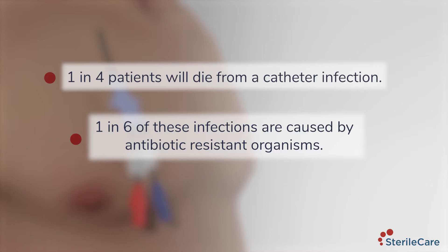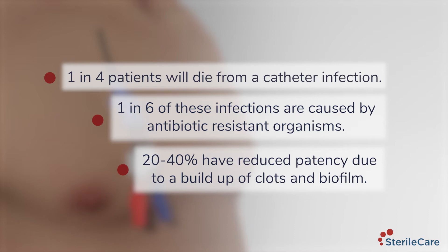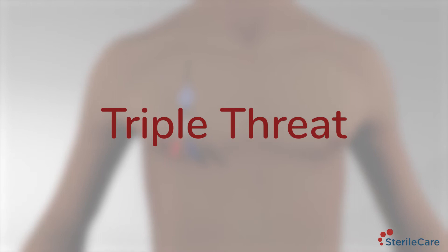Twenty to forty percent have reduced patency due to a buildup of clots and biofilm. Inside these catheters is a powerful triple threat caused by three interrelated processes driven by clots, microorganisms, and biofilm formation. Biofilm is the source of 80% of infections.